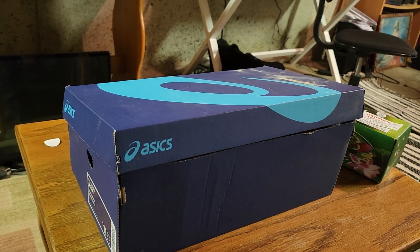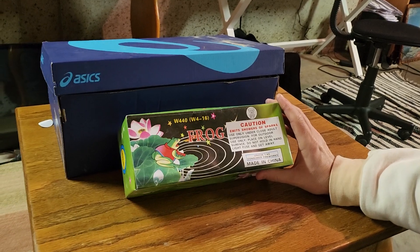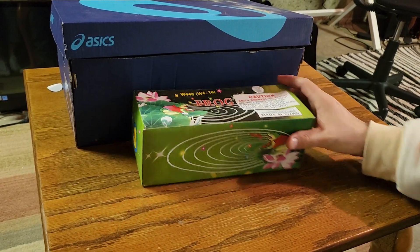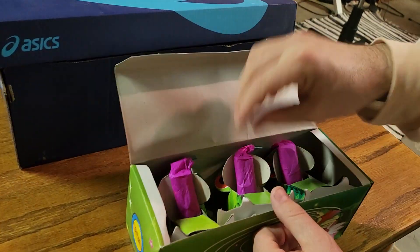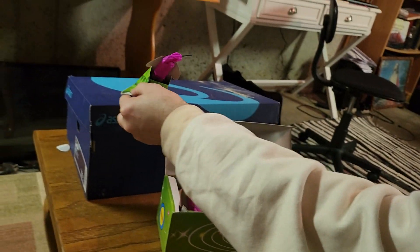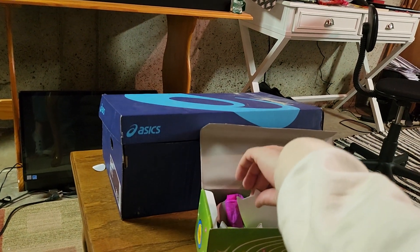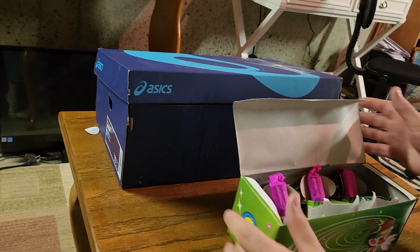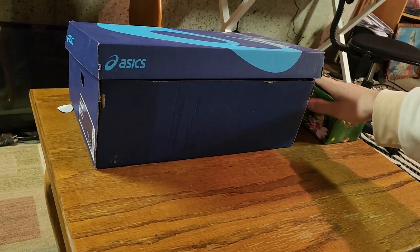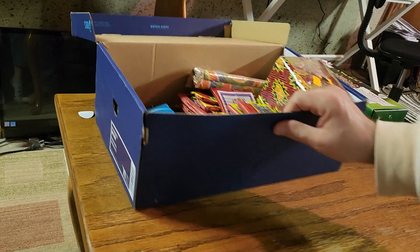First up, he gave me this box of frogs — I believe these came from Shelton. Here's what they look like; I opened them up. Going to be doing a demo on them pretty soon. Not sure exactly what they're going to do but we're going to find out, and hopefully try them out tomorrow. He gave me a whole box of those, which is really cool.